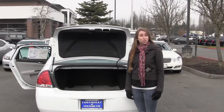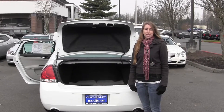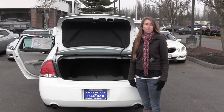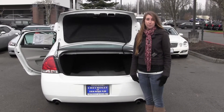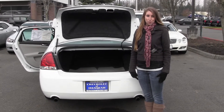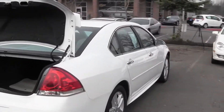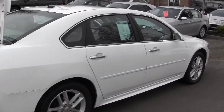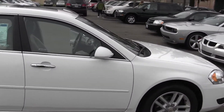All of our inventory here goes through an extensive service and safety inspection and are beautifully detailed so you can purchase with confidence. Give us a call today to set up a test drive with one of our professional sales representatives at 425-427-0101. Thanks for clicking on our virtual tour. We'll see you next time.